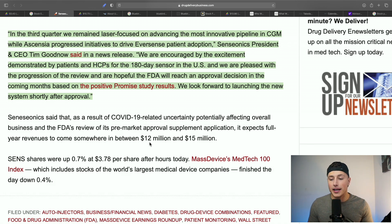The CEO said: 'In the third quarter we remained laser focused on advancing the most innovative pipeline in continuous glucose monitoring, while Ascensia progressed initiatives to drive Eversense patient adoption. We are encouraged by the excitement demonstrated by patients and HCPs for the 180-day sensor in the United States and are pleased with the progression of the review. Hopefully the FDA will reach an approval decision in the coming months based on the positive PROMISE study results.' Originally we thought this would happen by end of year — it still might — but based on the CEO's words, we could be looking at late December or possibly early next year.